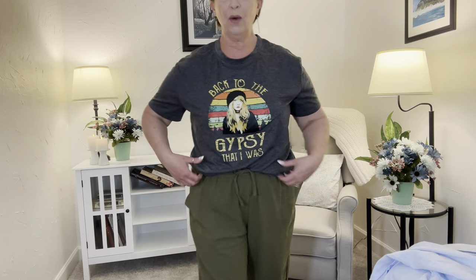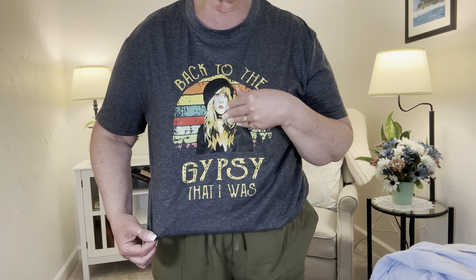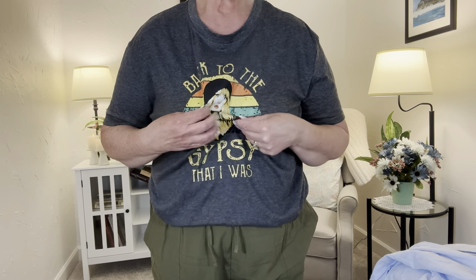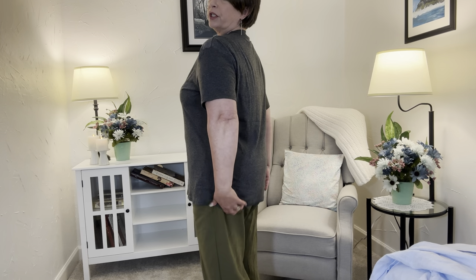Not quite sure it matches that well, but I think it's cute — Stevie Nicks, guys. It says 'Back to the gypsy that I was.' I love that. The only thing — the actual graphic part of it is like iron-on vinyl, so it is a little bit plasticky. I don't care, I love it. I'm going to pull it out so you can see the length — it covers the tush. It is like a heathered, washed-out gray. Stevie looks a little bit cartoonish, but I love the little sunset rainbow design.